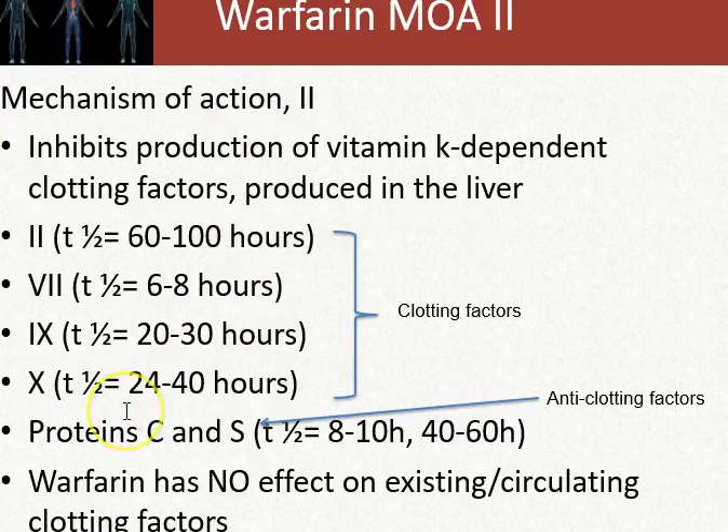Warfarin also has the ability to inhibit protein C and protein S, which are the anti-clotting factors. Our therapeutic strategy is to inhibit the clotting factors — we do not want to inhibit protein C and S. To counteract that, we put heparin on board. Heparin produces dramatic anticoagulation, so as protein C and S become inhibited when warfarin therapy is initiated, heparin is already on board, and then the clotting factors are inhibited shortly thereafter.